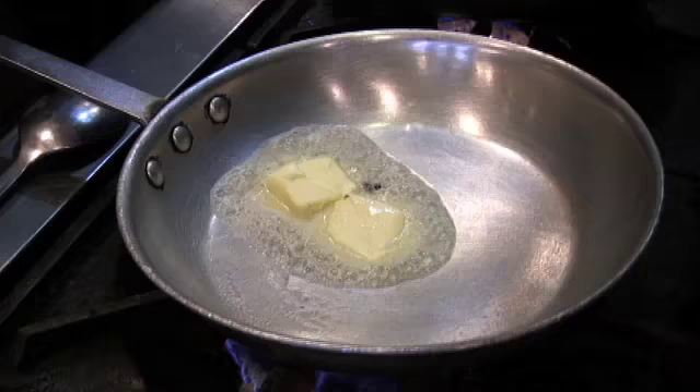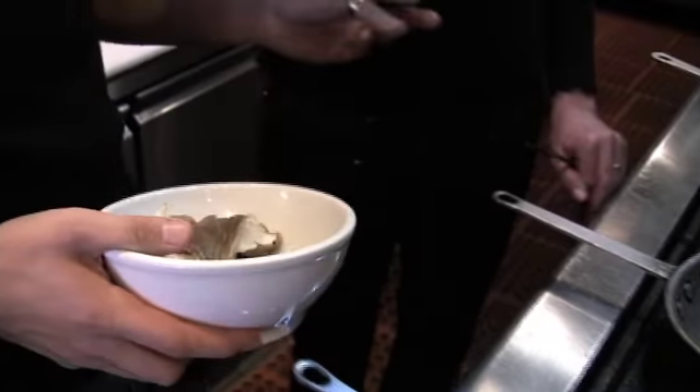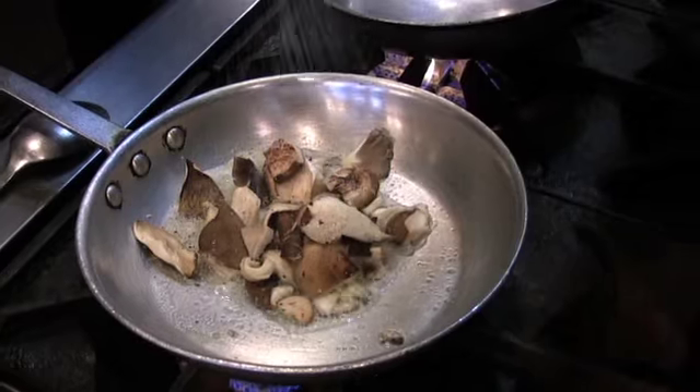This mushroom is a blend between shiitake mushroom, oyster, and chanterelle. Now, you can use any mushroom you want. If you want to use button mushrooms and you have a low budget, done. So now we're gonna roast the mushrooms in a little butter, add pepper, and a little salt.